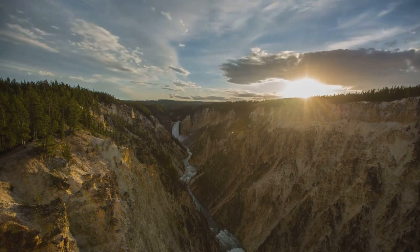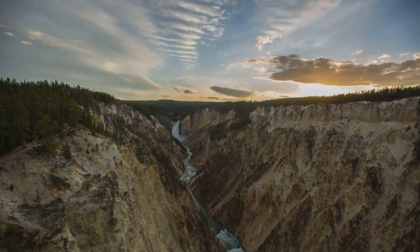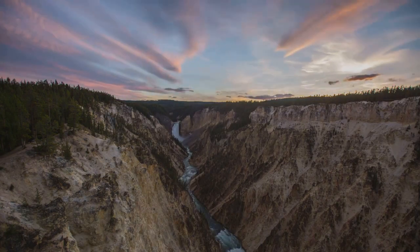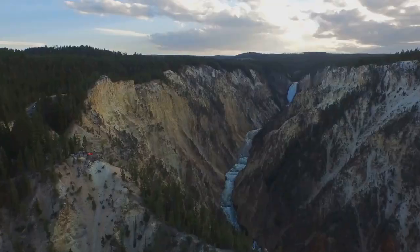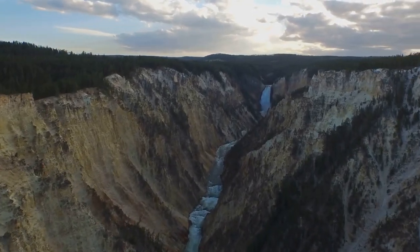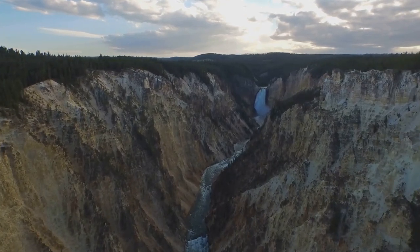But the geysers are just the beginning. Yellowstone is also home to vibrant hot springs, their colors a dazzling display of nature's artistry. In this park that spans over 2 million acres, you'll find a diverse ecosystem teeming with wildlife — from grizzly bears to herds of bison and packs of wolves, Yellowstone offers a glimpse into the wild heart of North America.